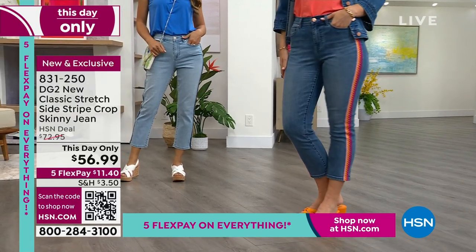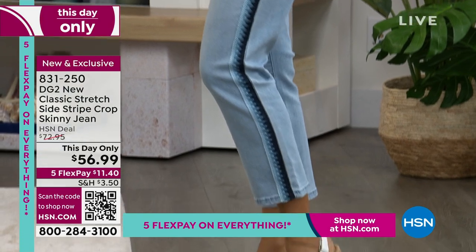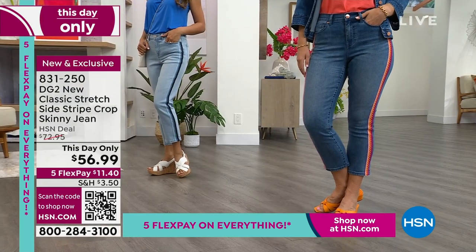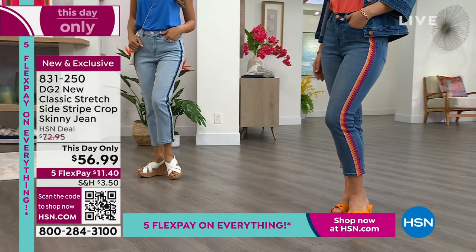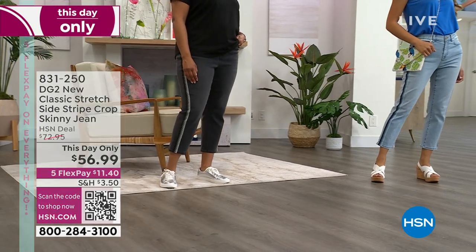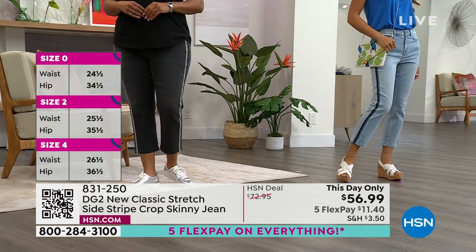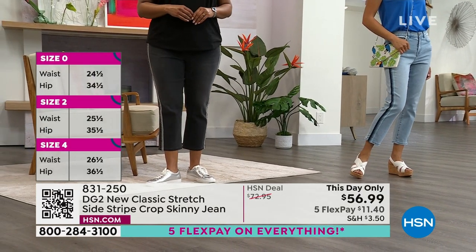Get your hands on one if you can, because we don't repeat our styles. Once these are gone — will we do crochet again? Of course. But will we make these jeans again? Never, ever, ever. We break the mold after they sell out and do something brand new for next time. They're very boutique-y, very exclusive, limited runs, and spectacular — one of my favorite jeans of the month that we launched just a couple weeks ago.